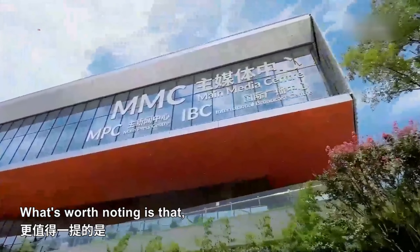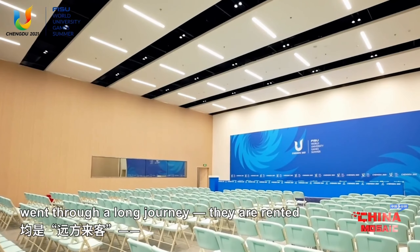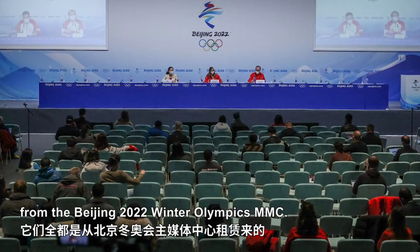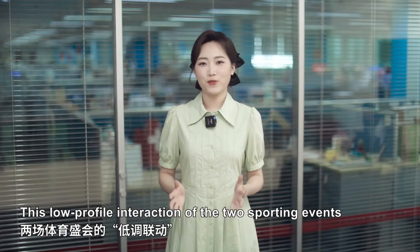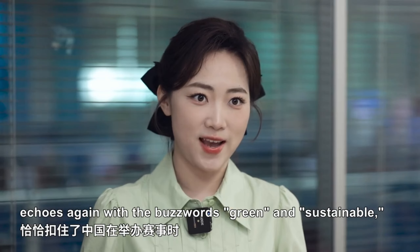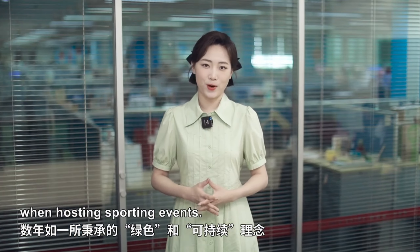What's worth noting is that the 300 or so chairs in the press release room of the university's main media center went through a long journey. They are rented from the Beijing 2020 Winter Olympics MMC. This low-profile interaction of the two sporting events echoes again with the buzzwords green and sustainable principles adhered to by China for years when hosting sporting events.